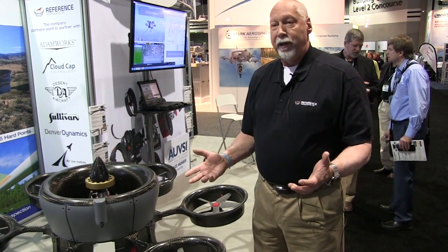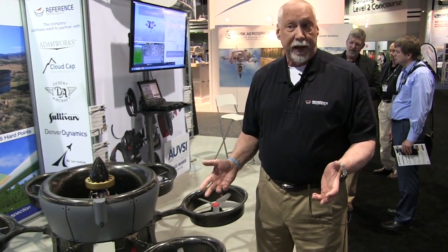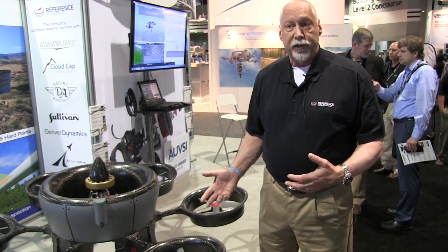The Hummingbird is a unique character in itself. It's the only bird that can fly backwards in sustained flight. And like the Hummingbird, our Hummingbird is a true VTOL aircraft — it can vertically take off and land, and it's an autonomous system as well.